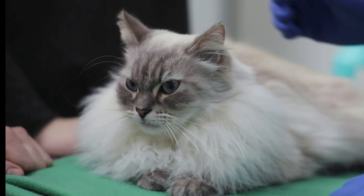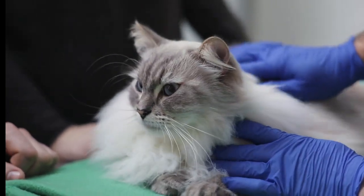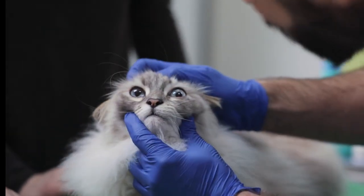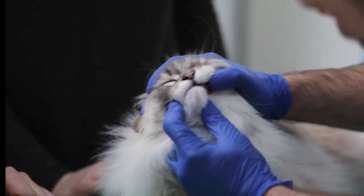All cats have the potential to develop hereditary health issues, but if you go to a responsible breeder, they take steps to avoid those issues and make sure the cats are as healthy as possible. For the Persian cat breed, if there are issues, it could be bladder, kidney, liver, or breathing issues.